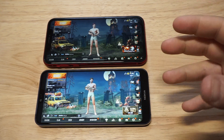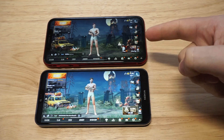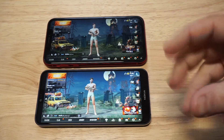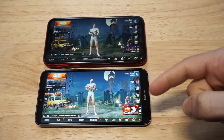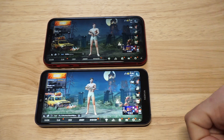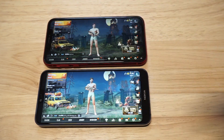Both these phones do have a couple similarities — they're both using LCD displays. You've got the Apple A12 processor in the XR, and then of course you've got a Snapdragon 636 processor. 6.1 inch screen versus a 5.8. I just thought it'd be cool to compare both phones. I'll leave links in the description if anybody wants to check either of these out on Amazon.